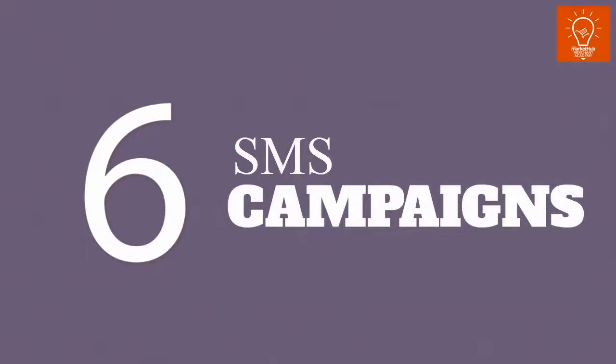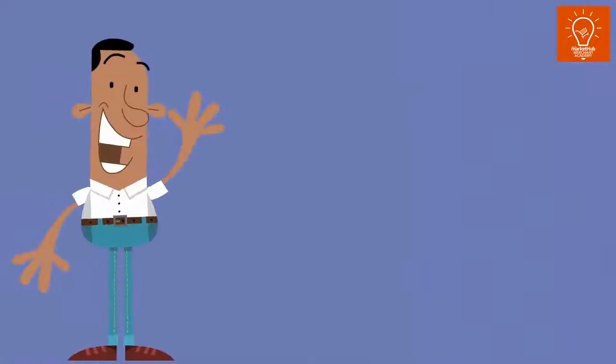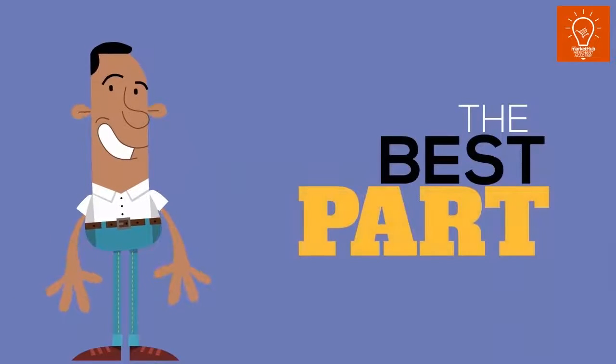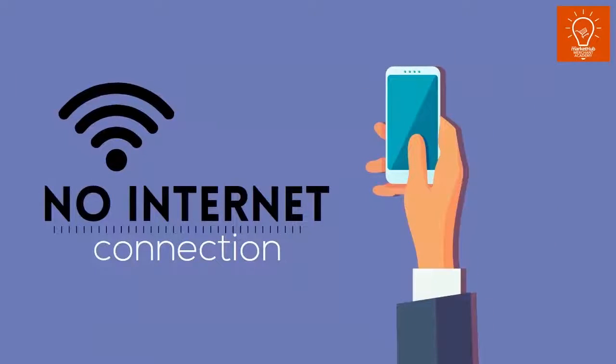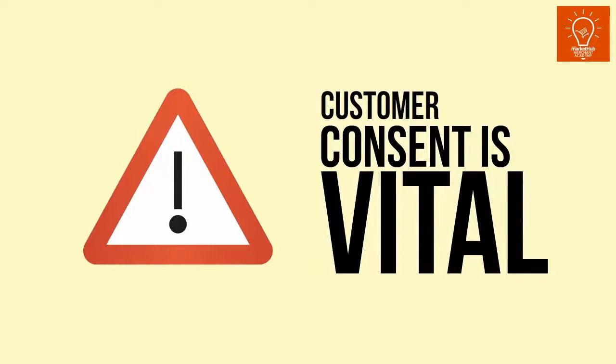6. SMS Campaigns. The use of text messaging is an effective technique for promoting your product to audiences on mobile devices. The best part is, this technique requires no internet connection and is easily accessible to customers to read. Just ensure you are messaging individuals who have provided consent to receive messages from your brand.